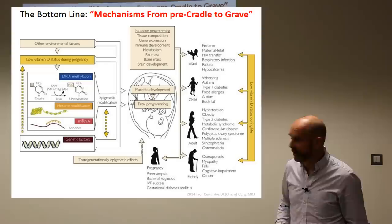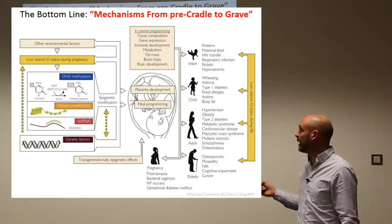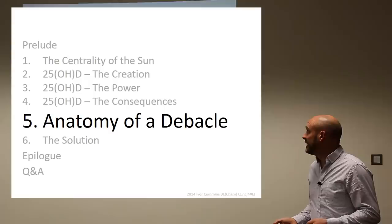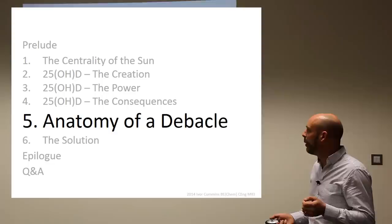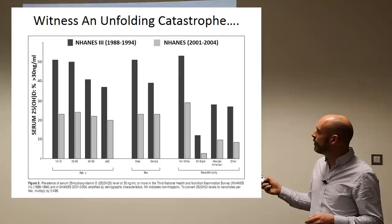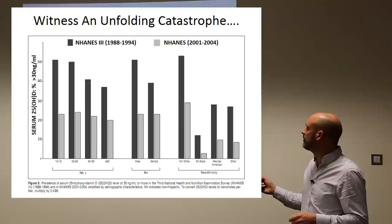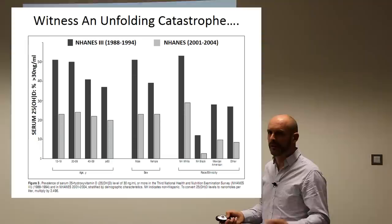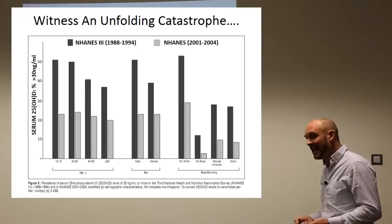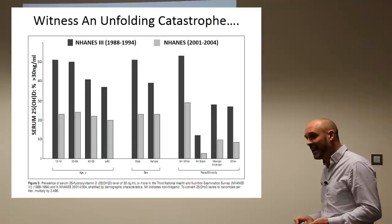25-OHD acts through multiple mechanisms as discussed, and it acts all through life in a profound way from placenta right through — even DNA methylation and DNA replication. Now the anatomy of the debacle: how did we end up with the whole population down and getting worse every year? From 1994 to 1998, the percentage of people above 30 nanograms wasn't too bad. But 10 years later, the percentage of people above 30 has roughly halved in only 10 or 12 years. It's no wonder that all the diseases associated with D are going up.